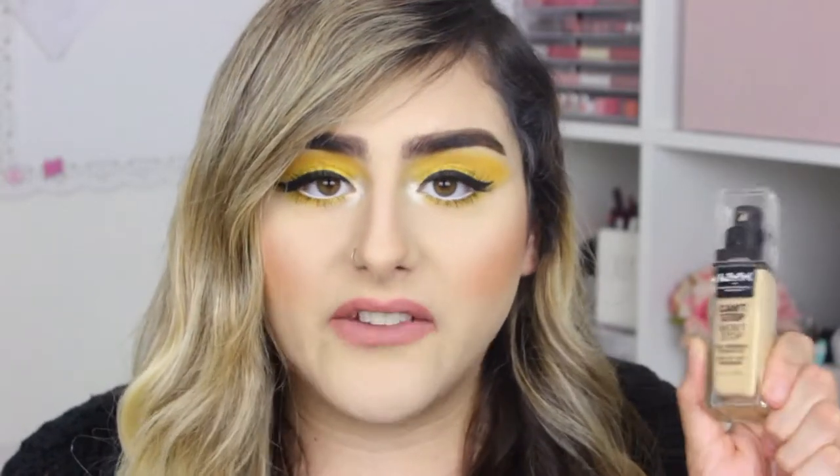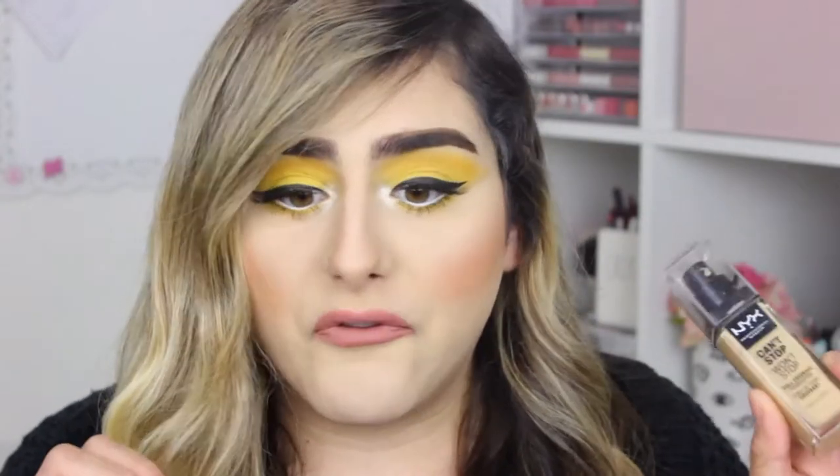For my first favorite, this is the NYX Can't Stop Won't Stop foundation. I have been loving this foundation. I actually filmed a review because I think it's such an amazing drugstore foundation and I don't see a lot of people raving about it. I actually have oily skin and this has worked wonders. It's a full coverage foundation that dries matte and I bought mine at Ulta.